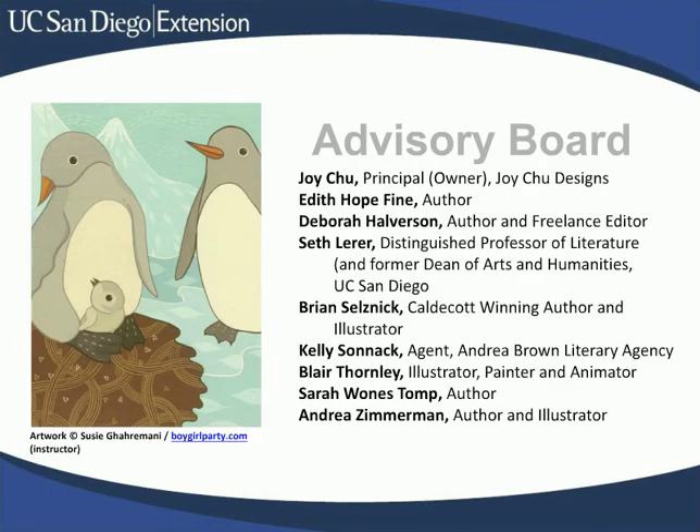We assembled an amazing advisory board, including authors, illustrators, designers, academics, and literary agents — people who really understand the industry. Together with our instructors, we developed some new classes, revised some existing classes, and put together a specialized certificate program that you can complete in one to two years.